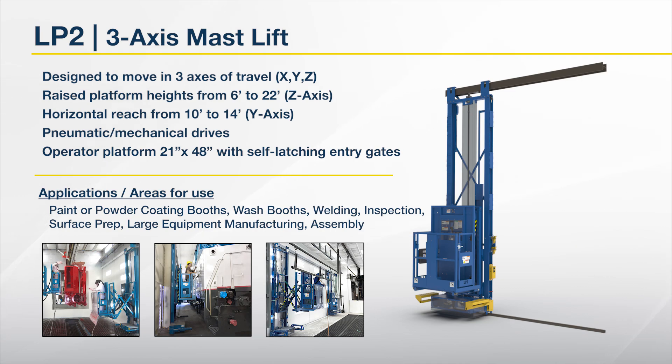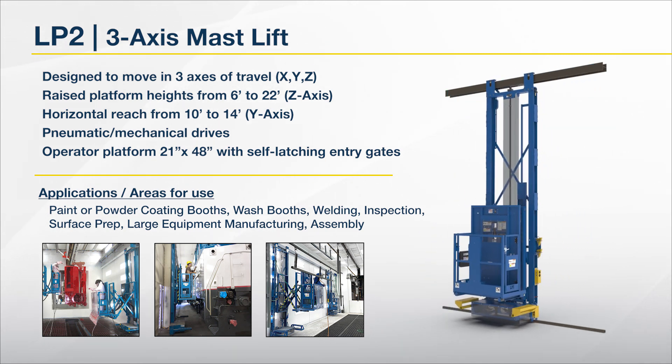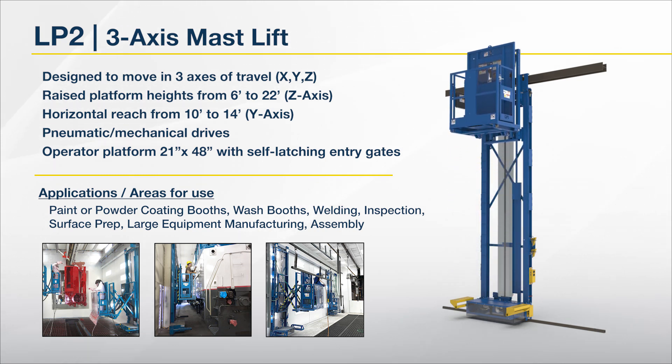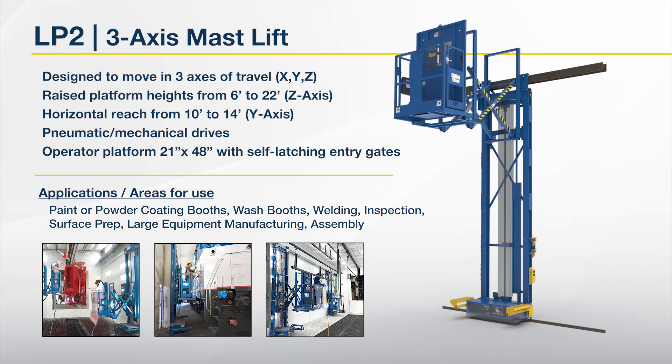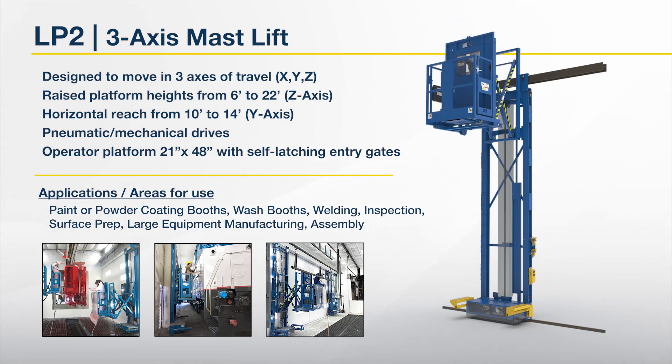The first standard product is our LP2, a three-axis mass lift designed to move in three axes of travel. Raised platform heights from 6 to 22 feet and horizontal reach from 10 to 14 feet for standard models. Pneumatic mechanical drive system, 21 by 48 inch operator platform with self-latching entry gates.